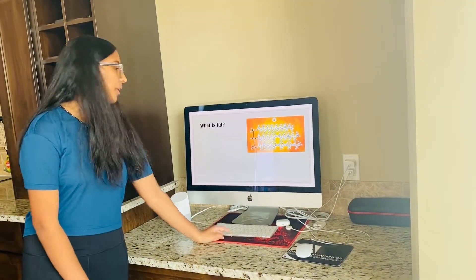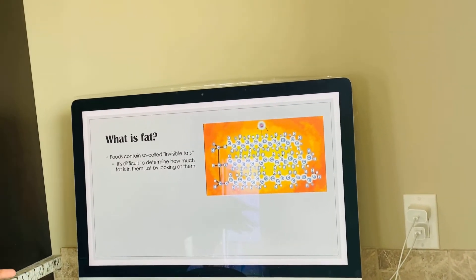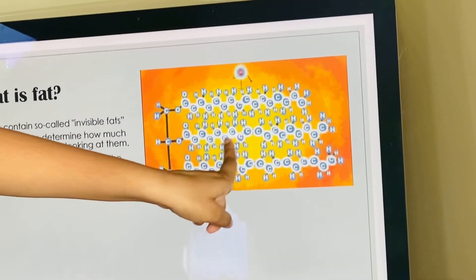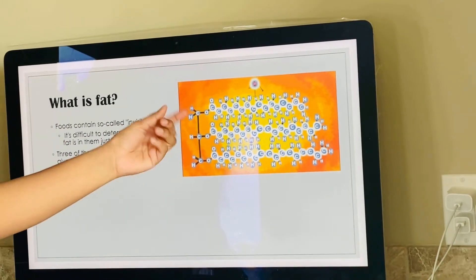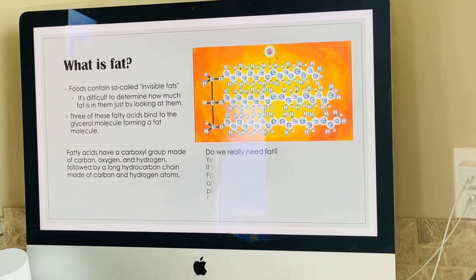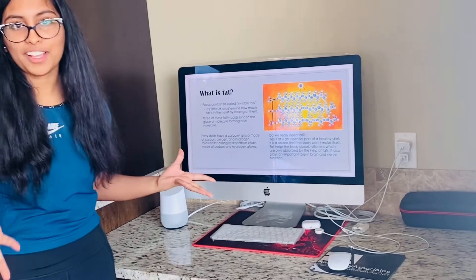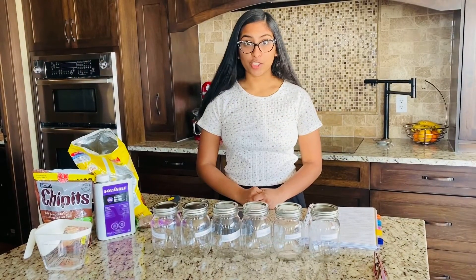So what's fat? When you look at a food, you can't tell how much fat is in it, because there are so-called invisible fats, and it's really hard to see the chemical structure. Fat is made of three fatty acids that bind with a glycerol molecule to form a fat molecule. Do we really need fat? Yes — fat is really essential to have a healthy diet. It's a source the body can't make by itself, and it helps absorb vitamins that only fat can absorb.